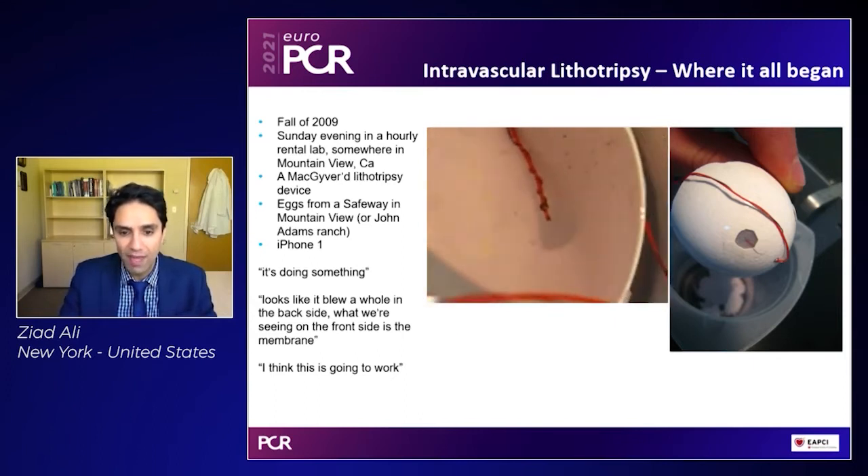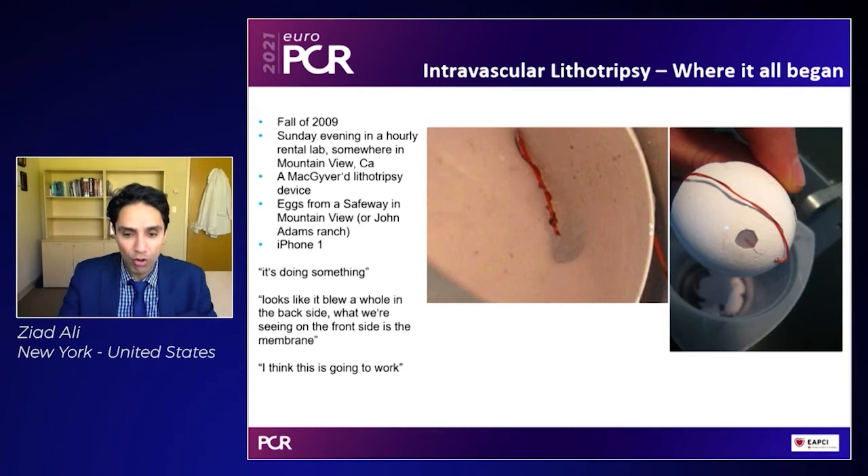What you'll see is we basically put together a lithotriptor. Some of the things that we heard during this video was: it's doing something, looks like it blew a hole in the backside that we're seeing on the front side is the membrane, and I think this is going to work. Anytime you're doing any device development, if you hear the term 'I think this is going to work,' that's generally a good thing. The key image is on the right side where you see the lithotriptor — we drilled a small hole to get the lithotriptor inside of the egg, and it's blown away the outer shell of the egg, but the membrane is completely intact on the inside.